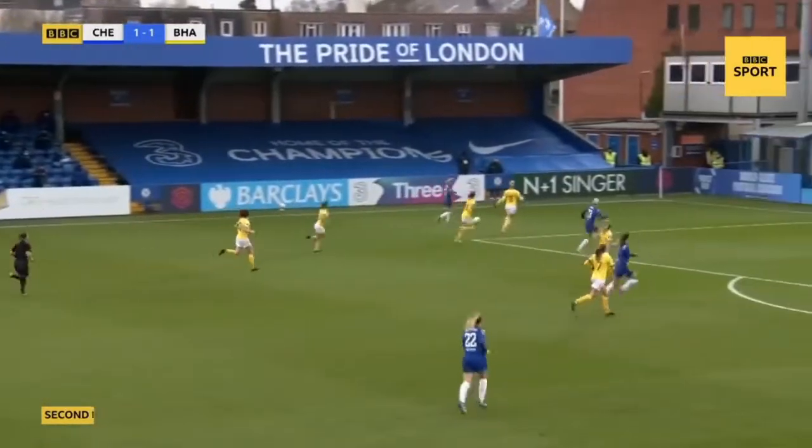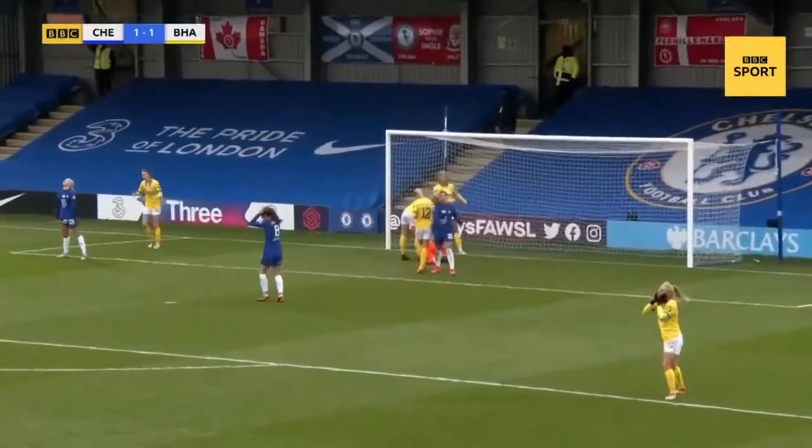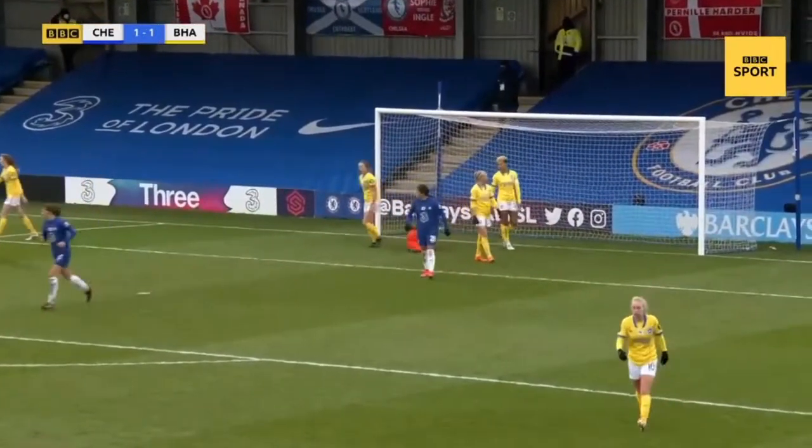Clever ball finding Anderson into the centre — a flick — off the post and kept out by Walsh. Well, it's probably their best move of the game from Chelsea.